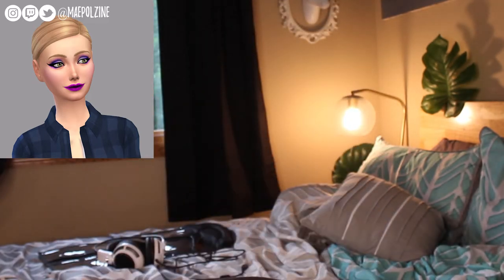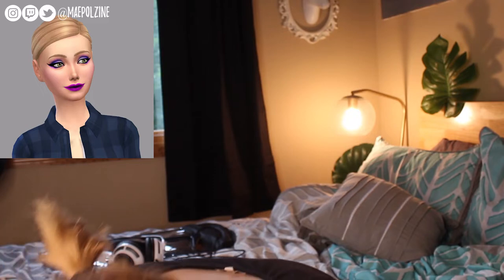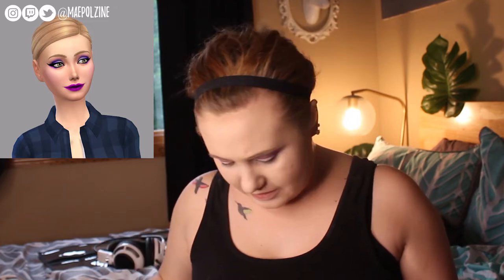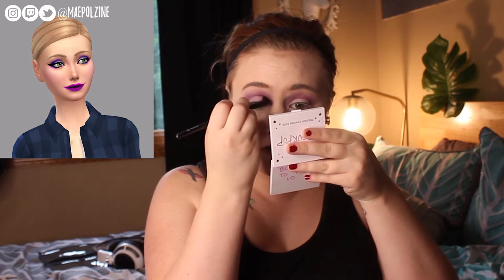I'm going to grab my purples from my individual shadows — I have a bunch of those. There are all my purples! I know I have a lot of purples. So I'm going to keep this blending brush out and go in with the NYX Hot Single Shadow in the shade Ultraviolet, to deepen up the crease and bring some coolness to it. Right now it's a little too warm-toned compared to what my Sim self has.